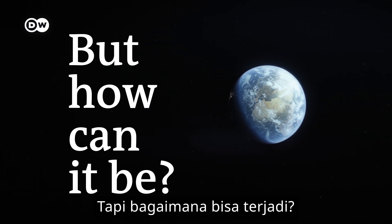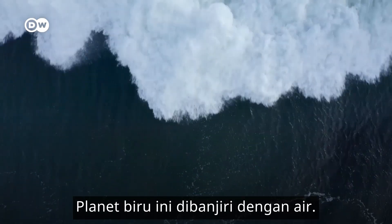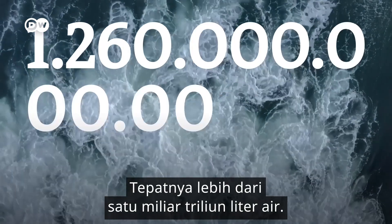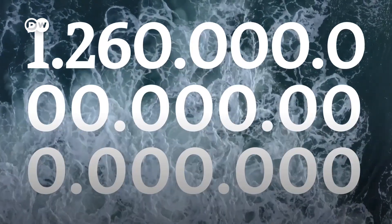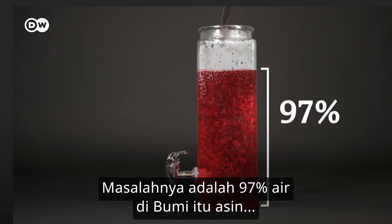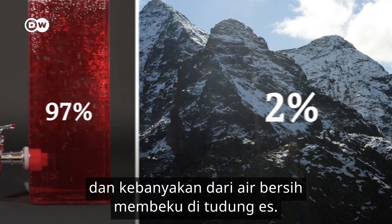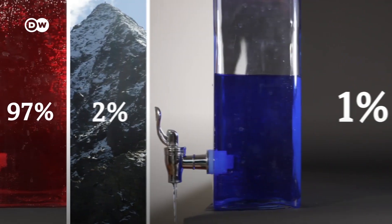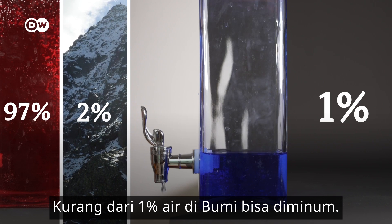But how can that be? Our planet is awash with water — more than one billion trillion liters, to be precise. The problem is that 97% of the Earth's water is salty, and most of the fresh water is frozen in ice caps. Less than 1% of the Earth's water is drinkable.